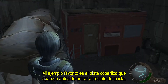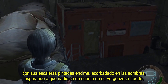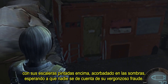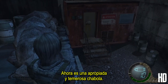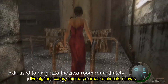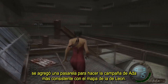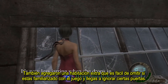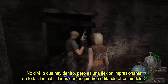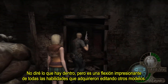My favorite example of this is the sad little shed before entering the island compound, with its stairs just painted on, cowering in the shadows, hoping no one will notice its shameful fraud. In a few cases they created entirely new areas. A walkway was added to make Ada's campaign more consistent with the map as seen in Leon's, and they also added a bonus room that's easy to miss if you're familiar with the game and have come to ignore certain doors. I'm not going to spoil what's in it, but it's an impressive flex of all the skills they built up while editing other models.